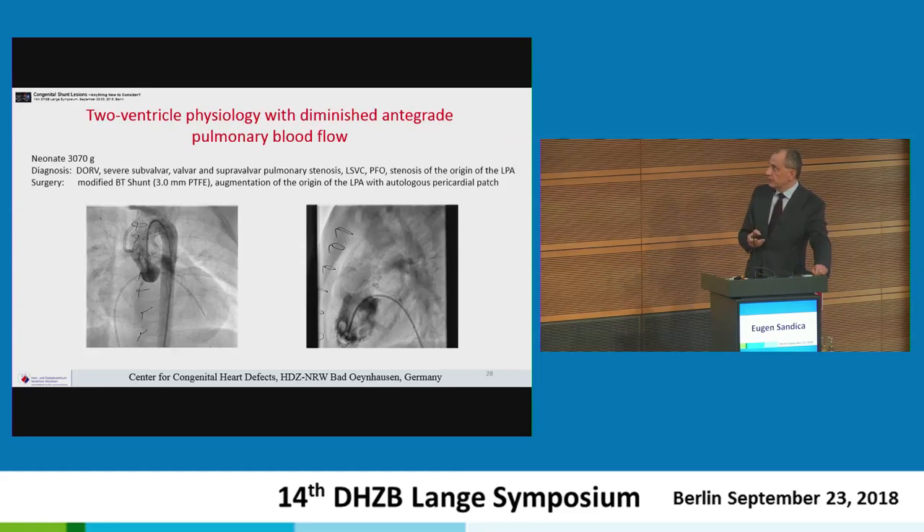We also have patients with biventricular physiology whom we try to correct from the beginning, though this is not always possible. In a severe dwarf patient of 3 kg with severe subvalvular pulmonary stenosis, levocardia, superior vena cava, and PFO, with stenosis of the origin of the left pulmonary artery, a 3 mm shunt was first placed to increase saturation along with enlargement of the left pulmonary artery origin with autologous pericardium. Two weeks later, correction was performed with intraoperative dilation of the pulmonary artery to increase the diameter of the outflow tract and main pulmonary trunk, preserving a functional pulmonary artery in place.